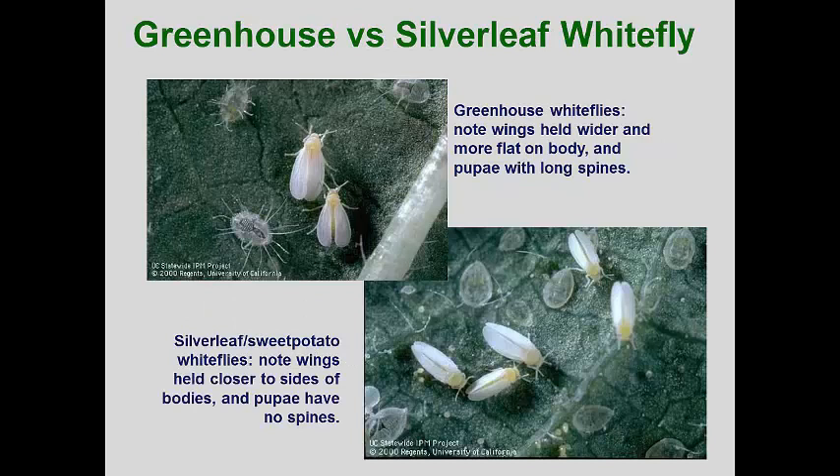Here are some excellent close-up images from the University of California that show the differences between the greenhouse and the sweet potato silverleaf whitefly adults and pupae. The greenhouse whitefly pupae have conspicuous glassy spines that remain even after the adult has emerged. The sweet potato whitefly pupae swells up a bit, but remains rounded on the edges and is without spines. Notice that the sweet potato whitefly adult appears to have its wings wrapped around the body, and the body color is a bit more yellow.